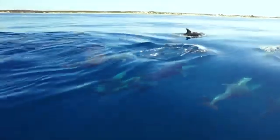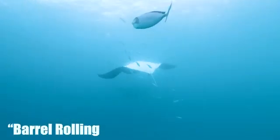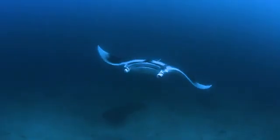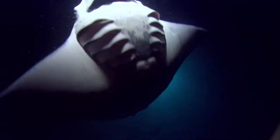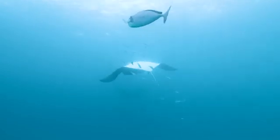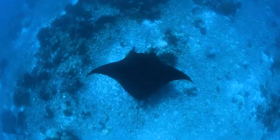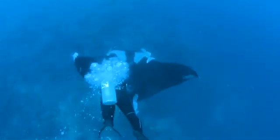One particularly fascinating feeding technique observed in giant mantas is barrel rolling. In this behavior, the manta performs repeated somersaults while feeding, creating a cyclone-like effect that concentrates prey in a small area. This innovative feeding strategy showcases the manta's intelligence and adaptability.